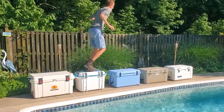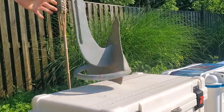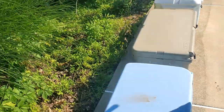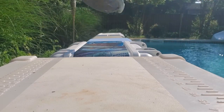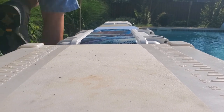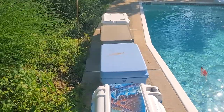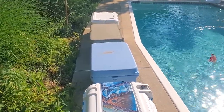For ruggedness, we put the coolers to real-world tests: jumping on them, running across them, dropping a 20-pound anchor on them, and whipping them with a one-ounce jig head. We definitely did more damage to the jig head than to any of the coolers. Every supercooler came through with flying colors — we were unable to damage them. Dropping the anchor made a dent in the top of every cooler except the Otter, but by the next day the plastic had reformed completely. Microscopic damage at most.